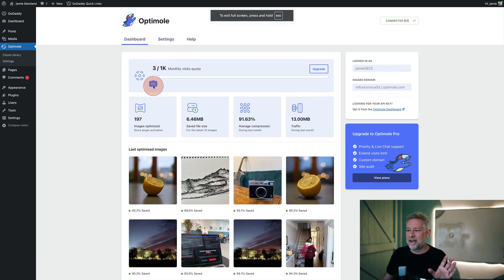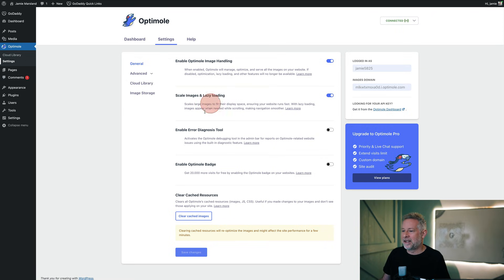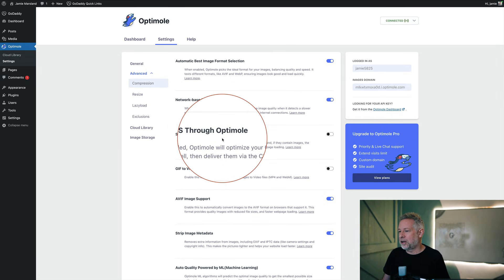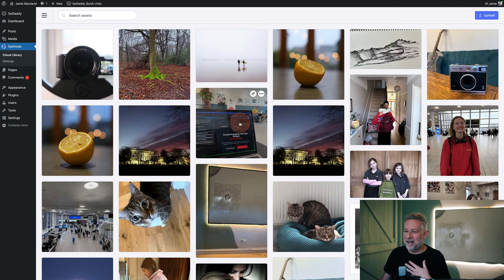There are tons of settings you can configure, but out of the box it's really simple — just install and activate the plugin. I'll put a link in the description. You can enable optimized image handling, and when enabled OptiMol will manage, optimize, and serve all images on your website. You can do things like scale images, lazy loading, and there's an error diagnosis tool. More advanced settings include automatically using the best image format, network-based optimization, and serving CSS and JavaScript through OptiMol. The default settings will give you amazing compression without doing anything. You can also resize images and see all your images in their cloud library — it's kind of the perfect plugin.